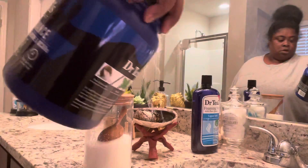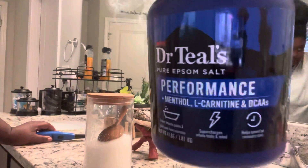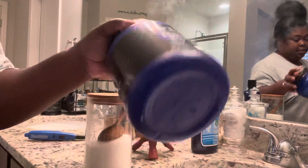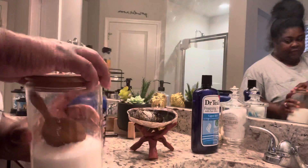This is new by Dr. Teal's — it's their Epsom salt. As you can see, it says the 'performance' one. It's very new; they just started this little tub. I love it. There's a lot in here, and I have mine stored in containers like this with a little spoon on the inside — I have several of these filled with this Epsom salt.